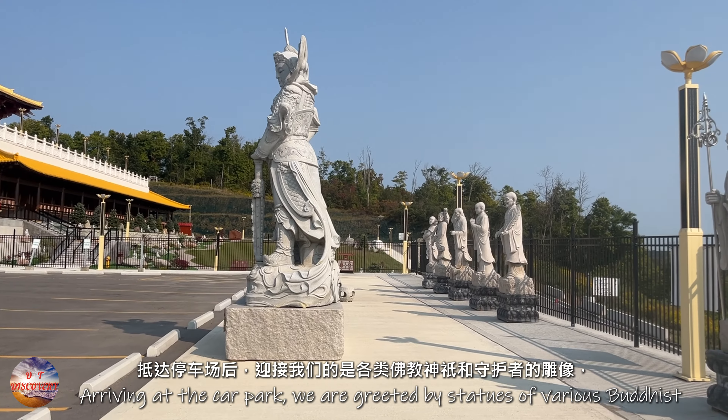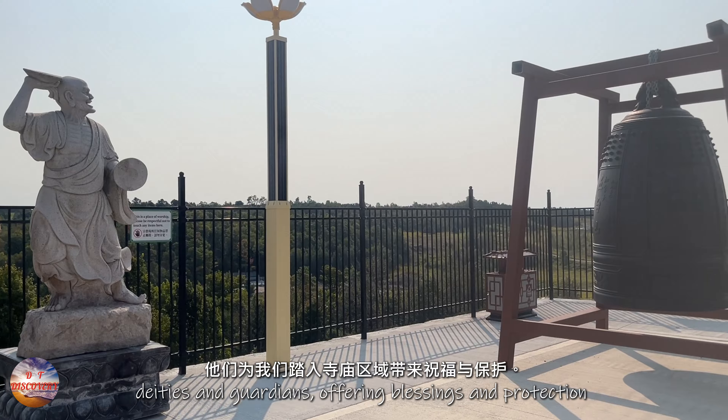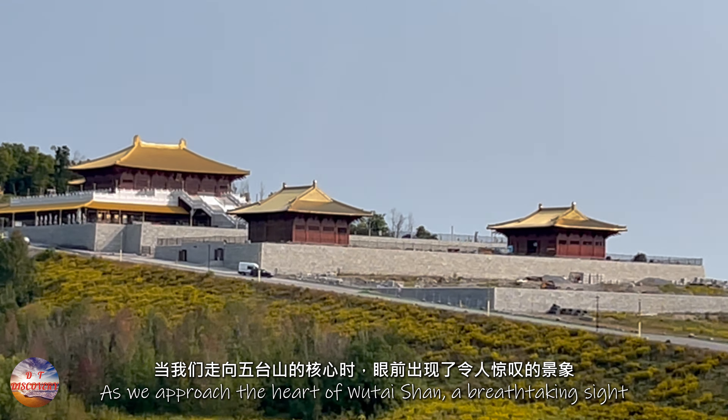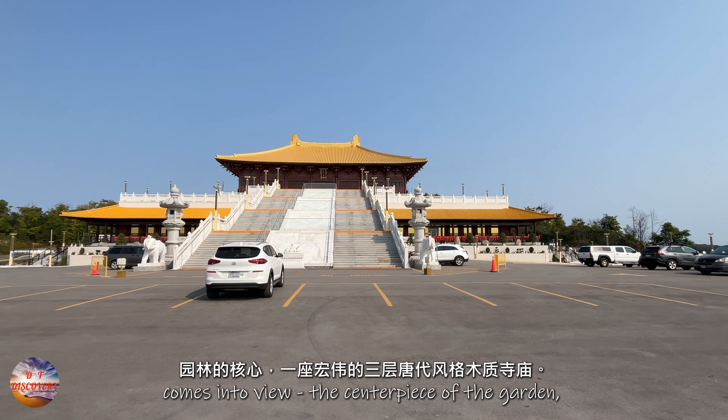Arriving at the car park, we are greeted by statues of various Buddhist deities and guardians, offering blessings and protection as we step into the temple grounds. As we approach the heart of Wutai Shan, a breathtaking sight comes into view.